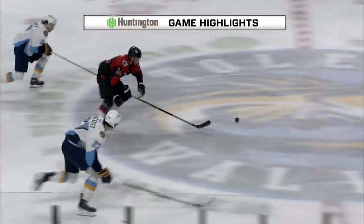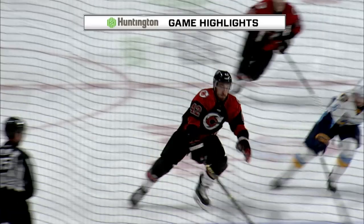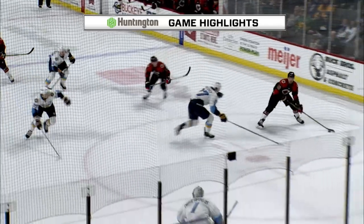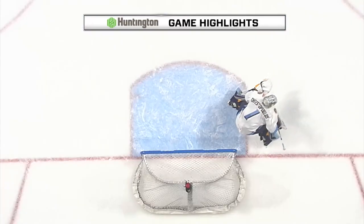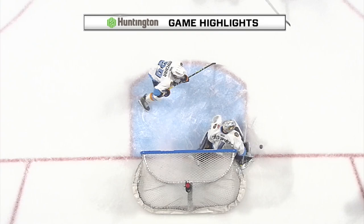We go to the second period. Toledo had the lead, 2-1. They would hold that with some great saves by Billy Christopoulos, because the game turned. They started to allow Cincinnati some opportunities, and they started to put pressure on Toledo. Billy Christopoulos had to be sharp. And then this unfortunate bounce goes off of his head, his back, into the net — and we're thinking, oh no. Never seen anything like it.